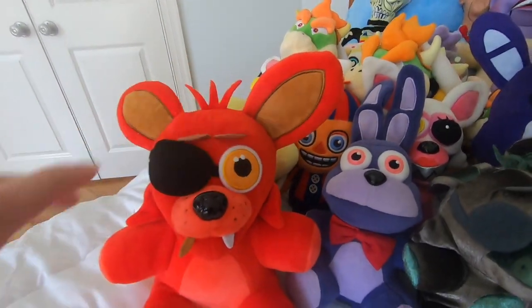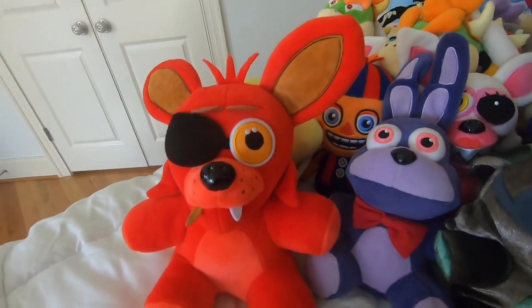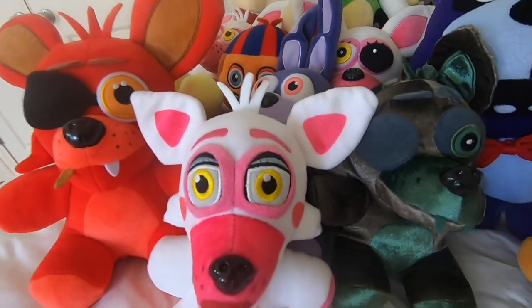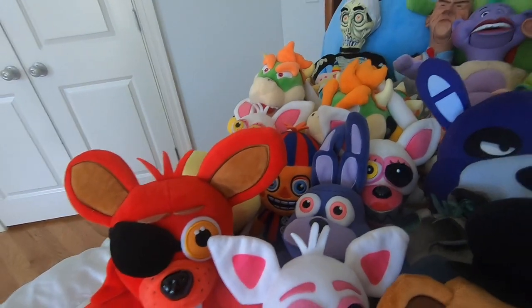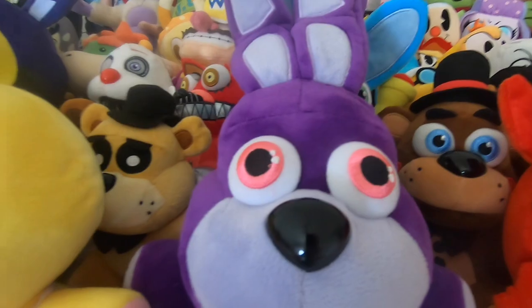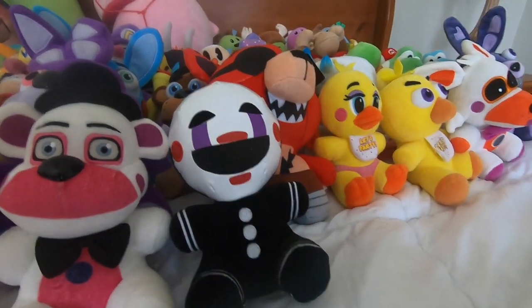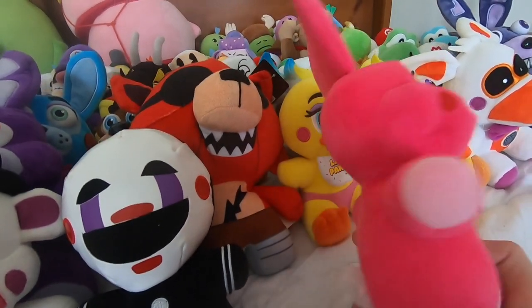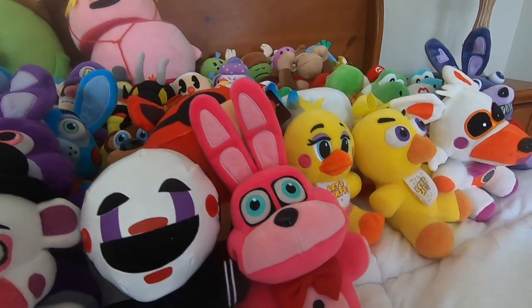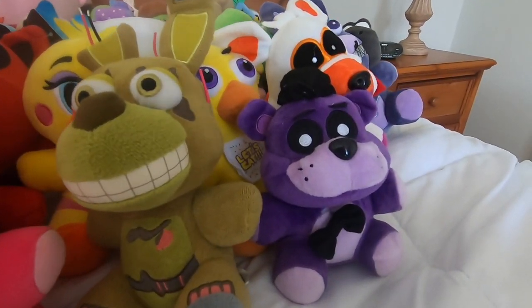We got a bootleg Sanshi Foxy - goes with the bootleg Sanshi collection. We have a Funtime Foxy. I'll just get the other two bootlegs out of the way: a bootleg Sanshi Freddy and a bootleg Sanshi Chica. All the bootleg Sanshis are actually not that bad quality, they just look weird. Funtime Freddy and Bon Bon! We got the Marionette, otherwise known as the Puppet. It's Bonnet - like the female Bon Bon. Springtrap. And we got the bootleg Shadow Freddy that looks like the Golden Freddy, except a little bit more poopier.